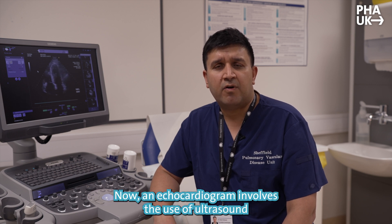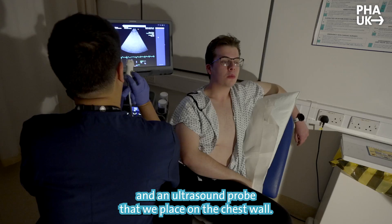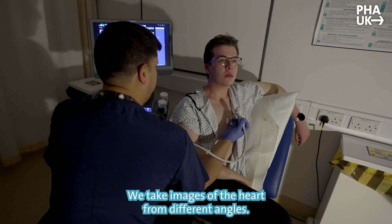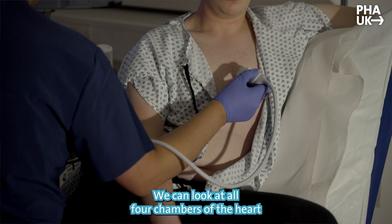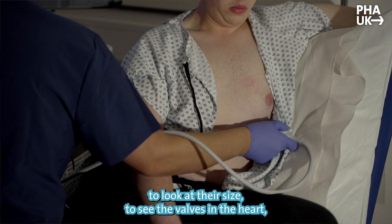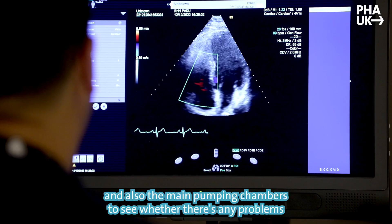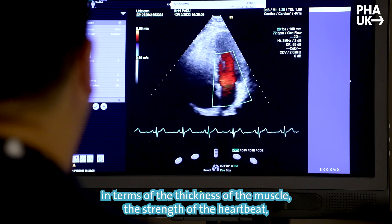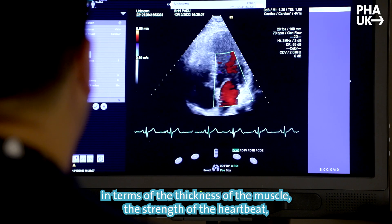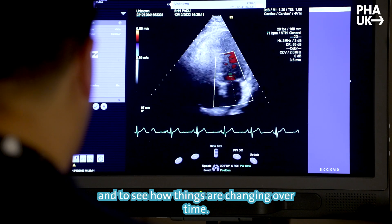An echocardiogram involves the use of ultrasound and an ultrasound probe that we place on the chest wall. We take images of the heart from different angles. We can look at all four chambers of the heart to look at their size, see the valves in the heart, and also the main pumping chambers to see whether there's any problems in terms of the thickness of the muscle, the strength of the heartbeat, and to see how things are changing over time.